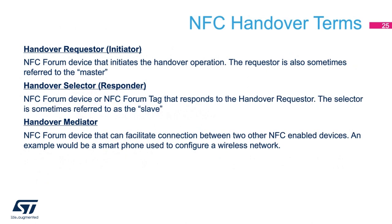When discussing NFC Bluetooth handover, there are a number of terms you will commonly encounter. A handover requester or initiator is the device that initiates the handover operation, also referred to as the master. A handover selector responds to the initiator, also known as the slave, and tells the initiator what its capabilities are. A handover mediator is a device that facilitates a connection between two different nodes but does not actually participate in the communications between them — for example, a smartphone used to configure a wireless network by tapping and transferring network credentials to all participating nodes.